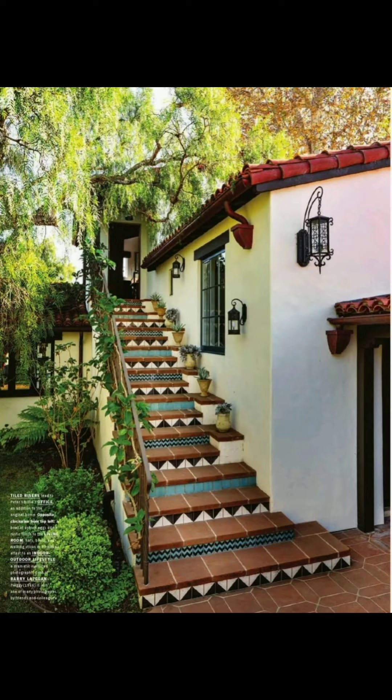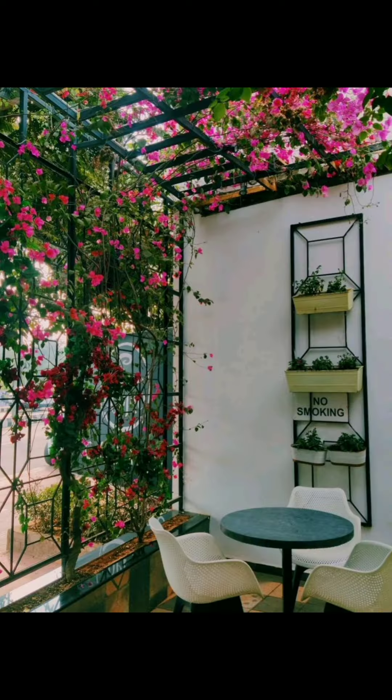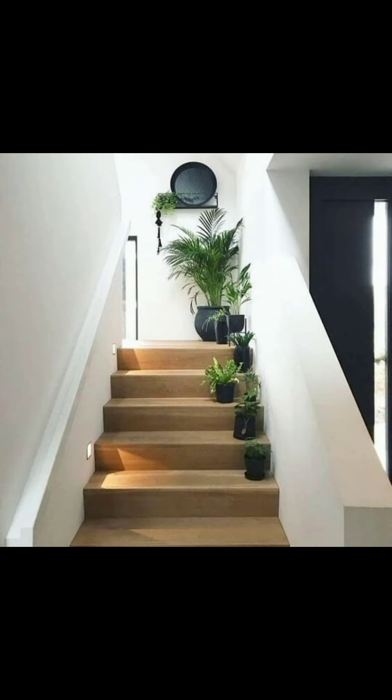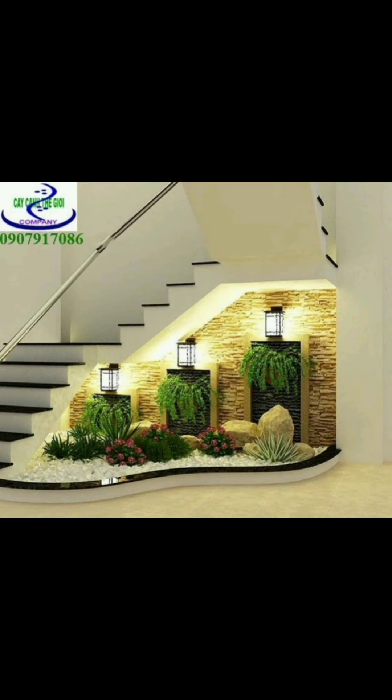Create a design plan: sketch your garden layout, taking into account pathways, seating areas, and focal points. Choose a style: decide on a garden style that reflects your preferences, such as formal, informal, cottage, Japanese, or modern. Select plants: choose a variety of plants including trees, shrubs, perennials, and annuals, and consider their color, size, and seasonal interest.